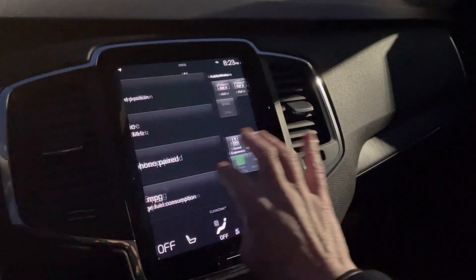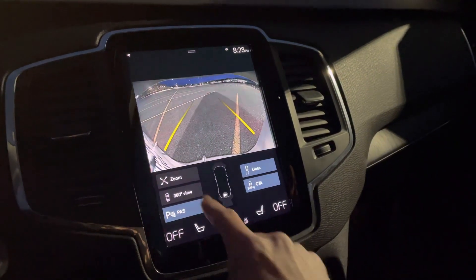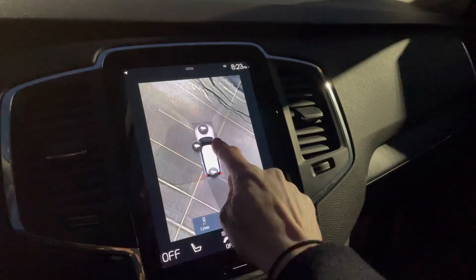On the left side, that's where you'll find the 360-degree camera system. You can choose the camera angle that you'd like a better view of.